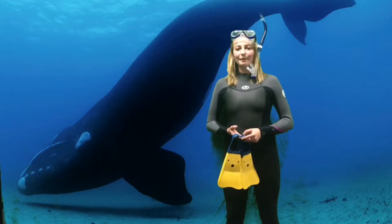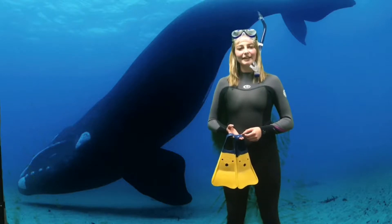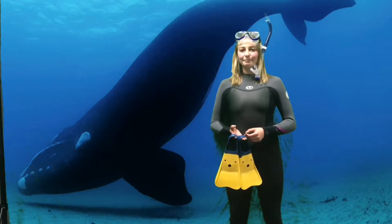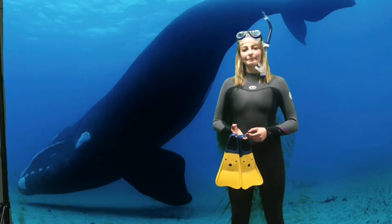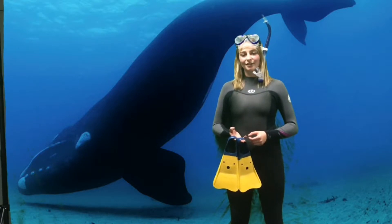The pentadactyl limb of the southern right whale has adapted from their relatives that roamed the land 37 to 60 million years ago. The flipper is composed of bone between the shoulder and the elbow called the humerus. This bone is connected by two other bones, the ulna and the radius, which are joined to the wrist and therefore the five digits.